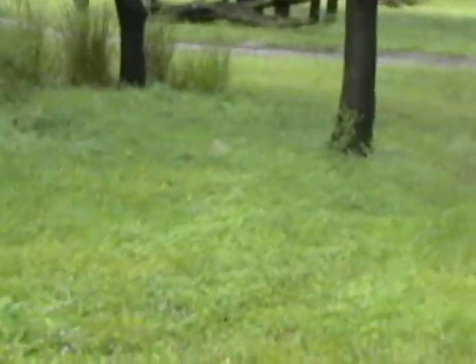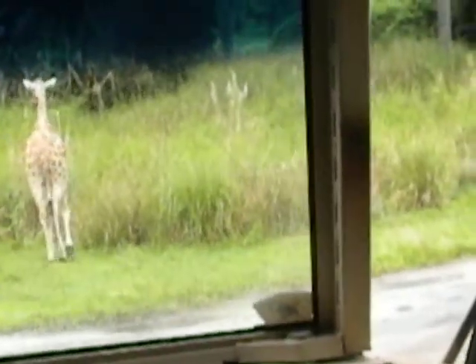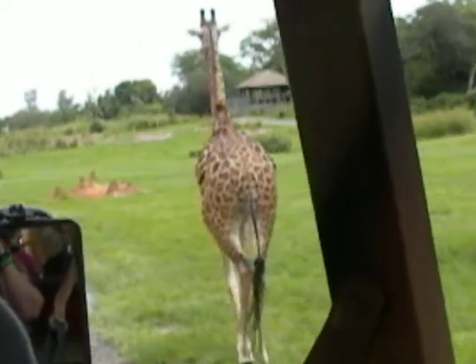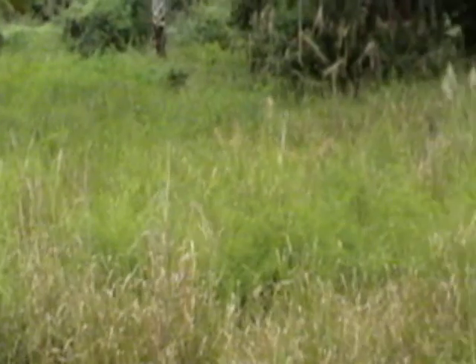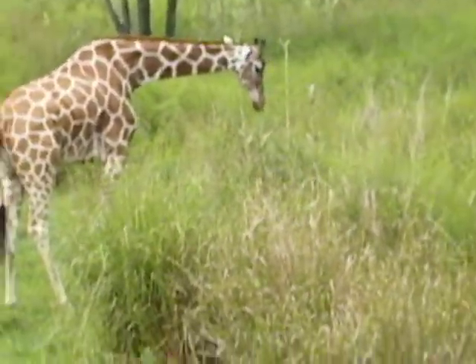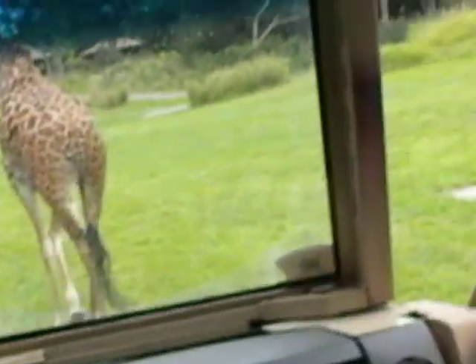You can see that giraffe crossing the road in front of us here. We're going to slow down for a couple of minutes while the giraffes are close. There's another Masai giraffe directly to our right, and the reticulated on our left. Their tongues can be as long as 18 inches, and they use the top of their tongues to reach up to the branches of trees to pick off leaves.